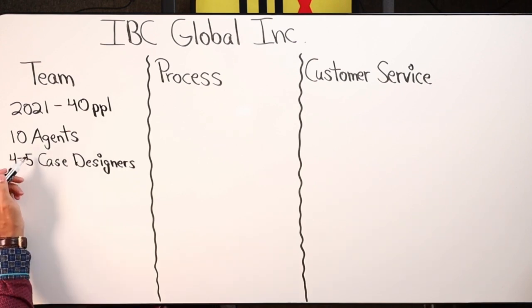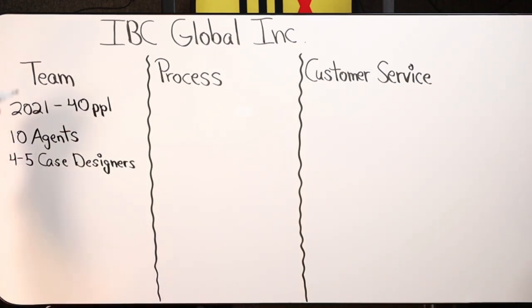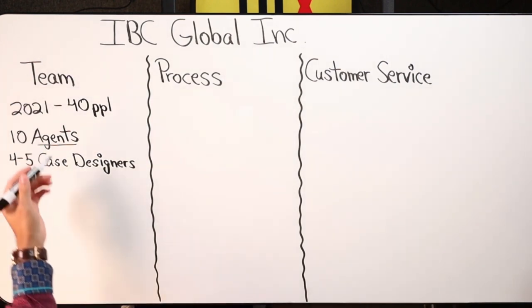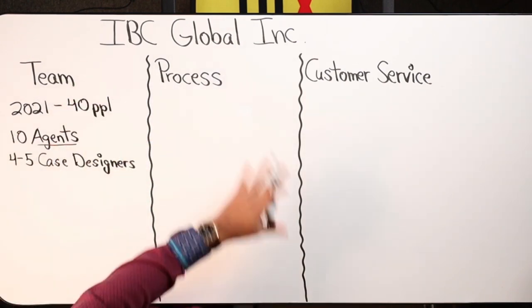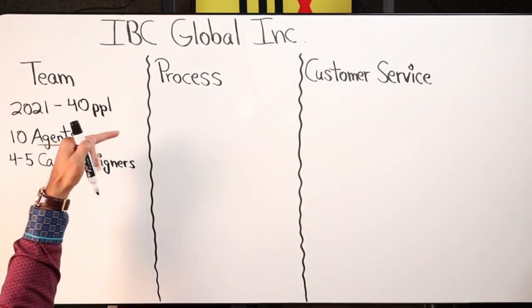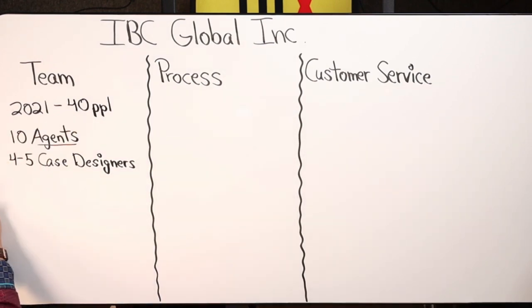When a client comes in, the first point of contact is a licensed insurance agent. After one or two consultations — mostly over Zoom or over the phone — the agent presents information almost like a whiteboard on the computer, answering questions and gathering the client's age, health, and finances to come up with a funding amount they want to put into the policy. Once they go through that, the second step is submitting the numbers to the case designer.